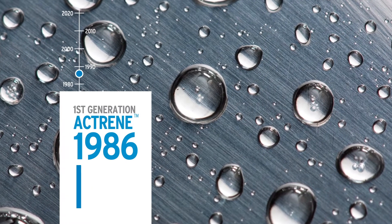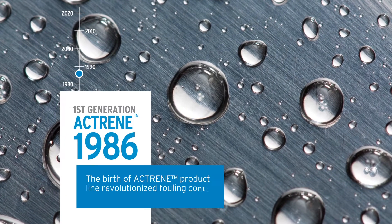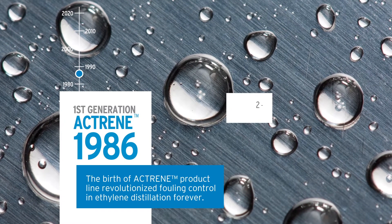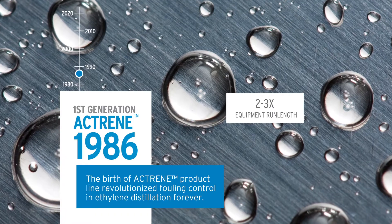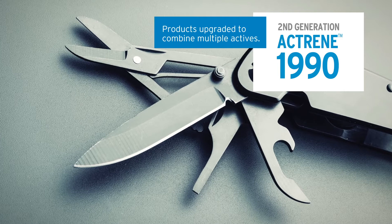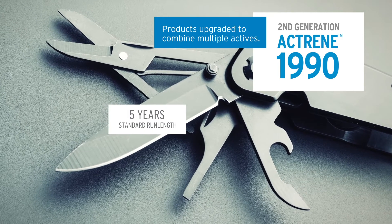In 1986, the first generation of Actrain was born and revolutionized fouling control in ethylene distillation forever, as it doubled and tripled equipment run lengths. In 1990, second generation Actrain arrived with multiple actives that brought a five-year standard run length.